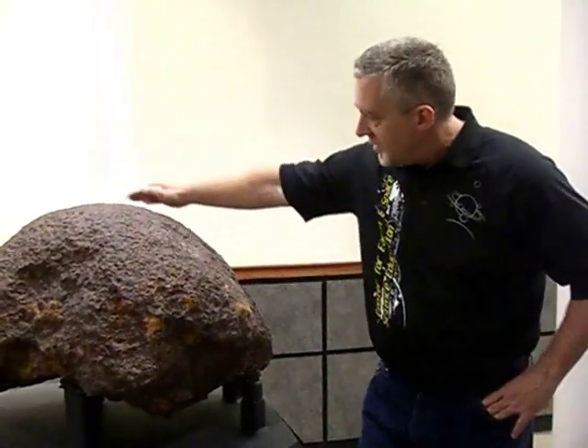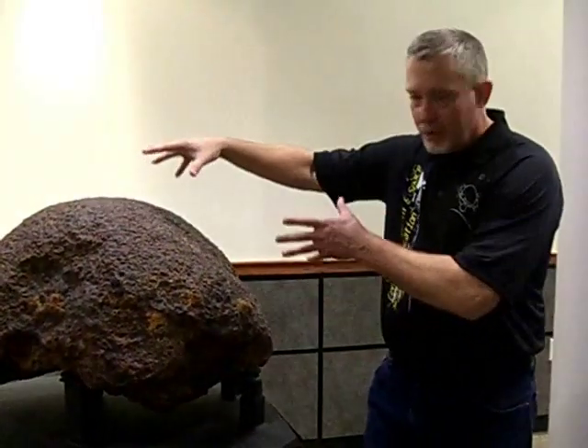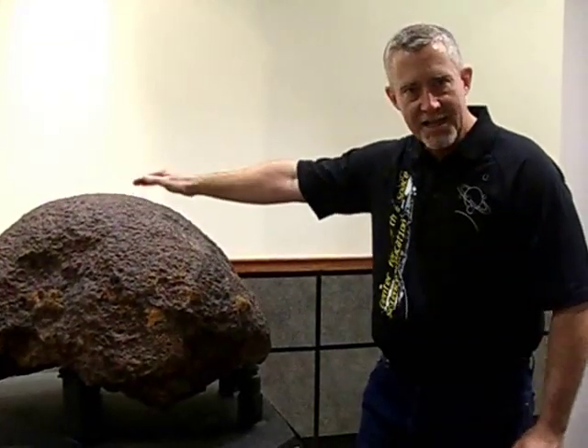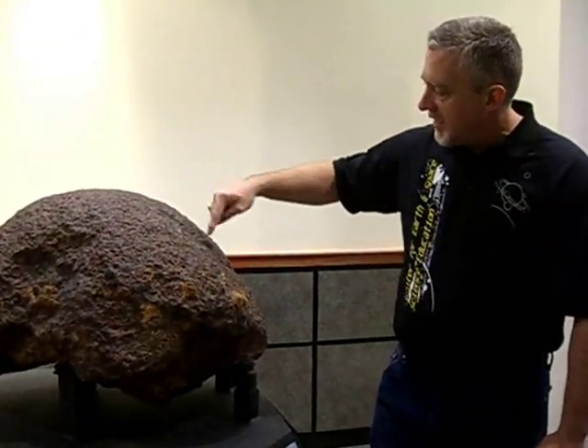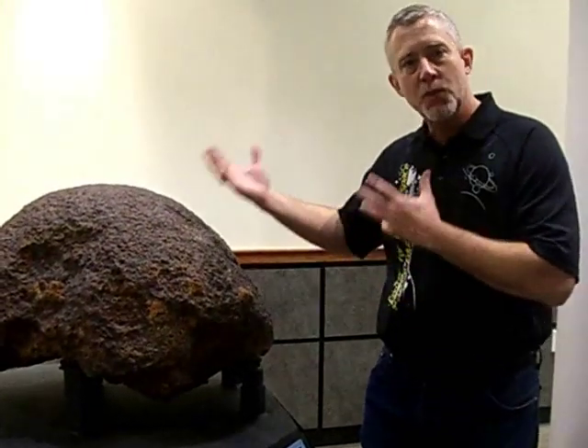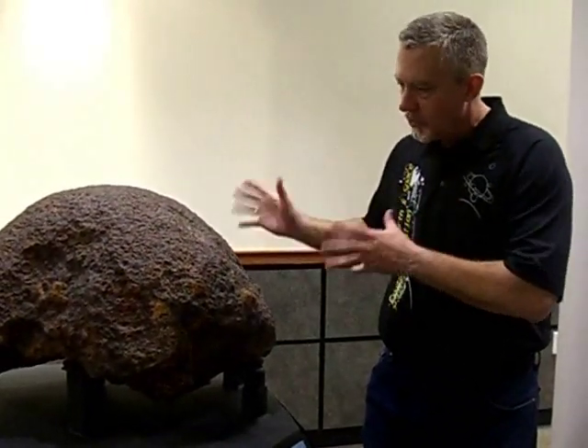This is the world's largest oriented pallasite meteorite. Oriented means that this dome shape is the nose cone — so when it entered into the atmosphere, this was the front, the leading edge of it. And it has huge olivine crystals in it. If you were to cut it open, it would be almost as beautiful as stained glass. And that's what a pallasite is — and this is the world's largest.